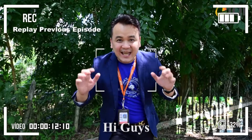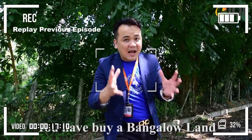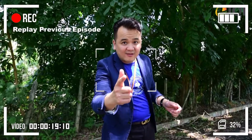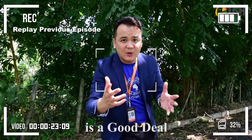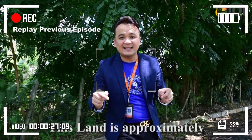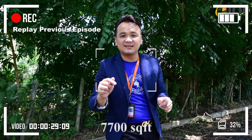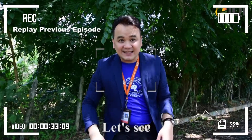Hi guys, it's me again. I'm Victor Lin from IKEA Realty. Have you imagined that you have to buy a bungalow land to build your own bungalow? Yeah, today we have a bungalow land for you. It's a good deal. This place is called Kelamak Arogaja. This land is approximately 7,700 square feet and it's freehold land. Let's see!